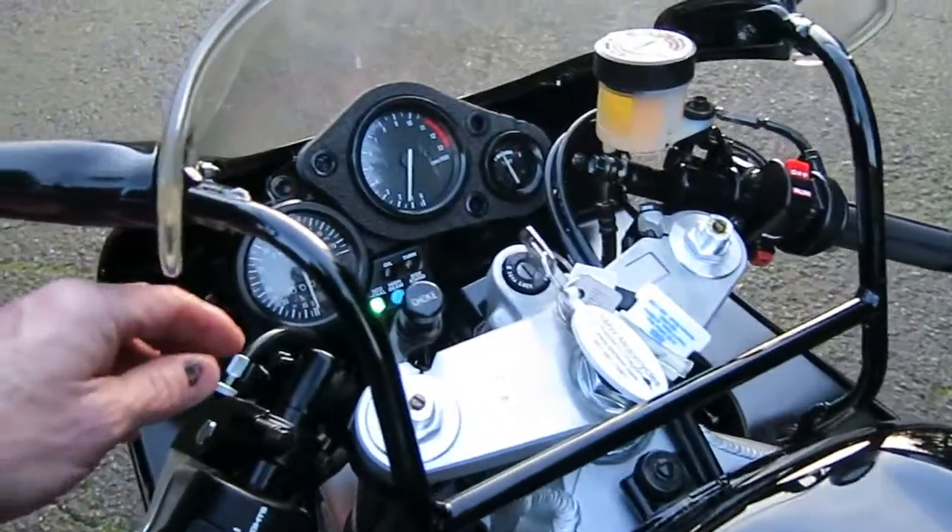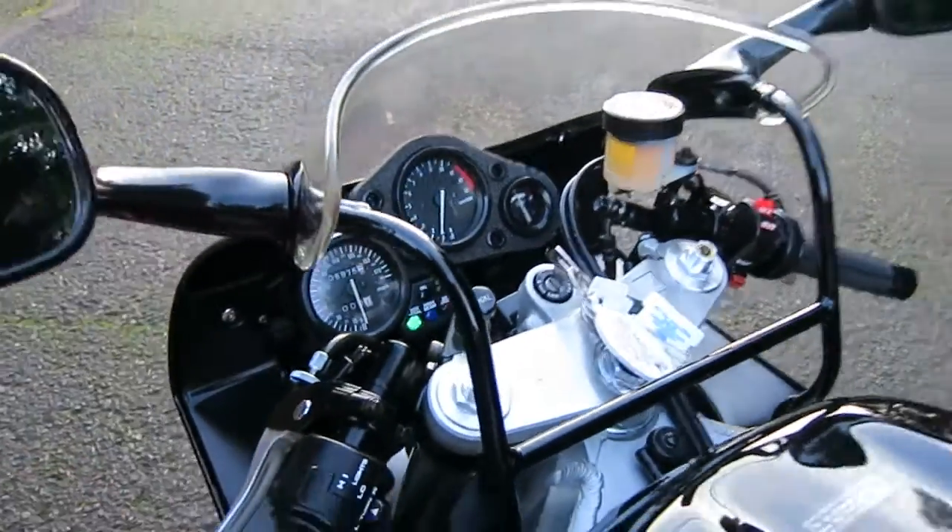The exhaust could have been louder considering how fast the bike is, but notice on the ends of the exhaust there's no damage indicating it ever went down.